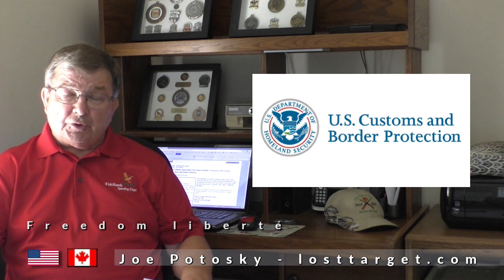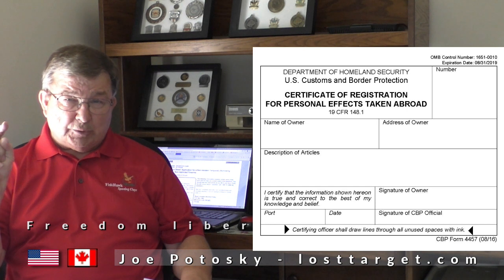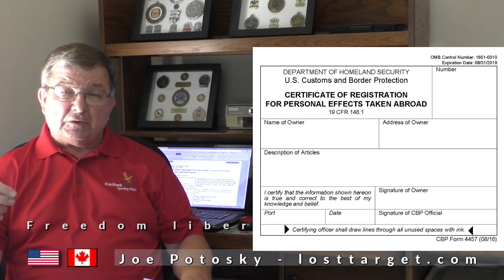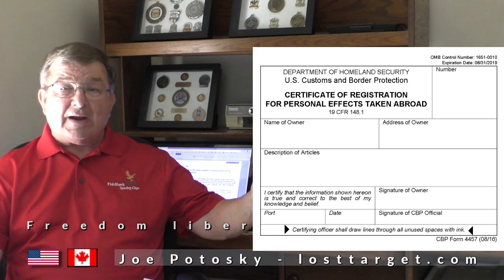You have to report to U.S. Customs before you cross the border and you have to fill out Form 4457. This form only needs to be filled out one time. You can do it the day of travel, a week ahead of time, or a month ahead of time. Once the form has been filled out and approved, if nothing changes on it and it's readable, the form is good forever.